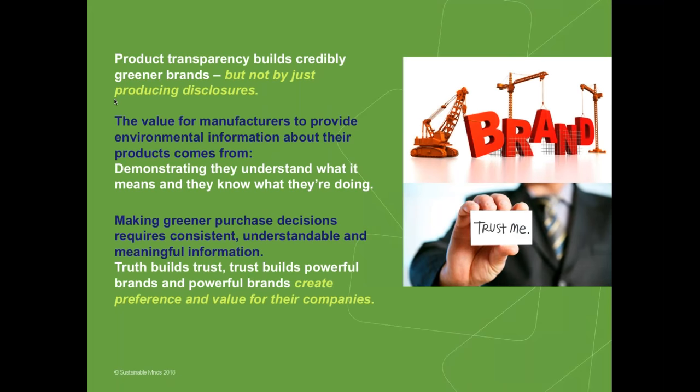We believe that product transparency does build credibly greener brands — but not simply by producing disclosures. The value for manufacturers to provide environmental information about products comes from demonstrating that you actually understand what that information means and know what you're doing. Ultimately, making better informed, greener, and healthier purchase decisions requires that information be presented in a consistent, understandable, and meaningful way. When that happens, you're building trust. Trust builds powerful brands, and powerful brands create preference and value for their companies.